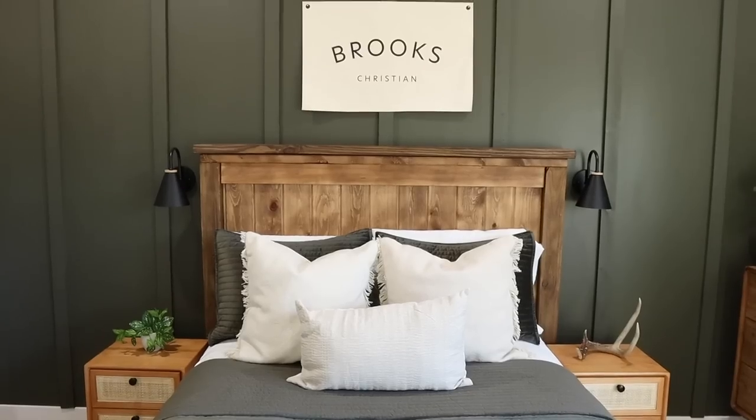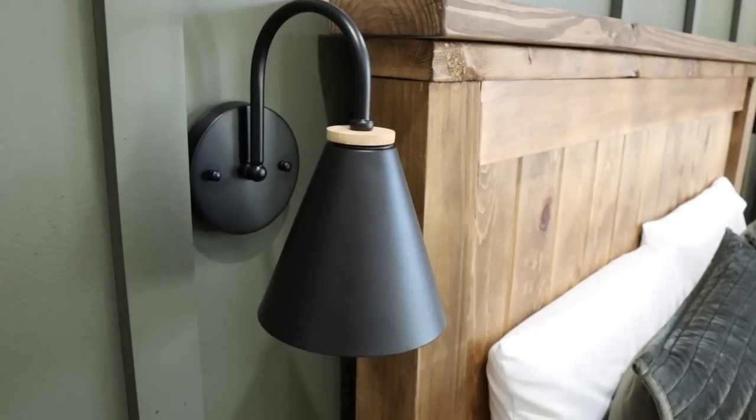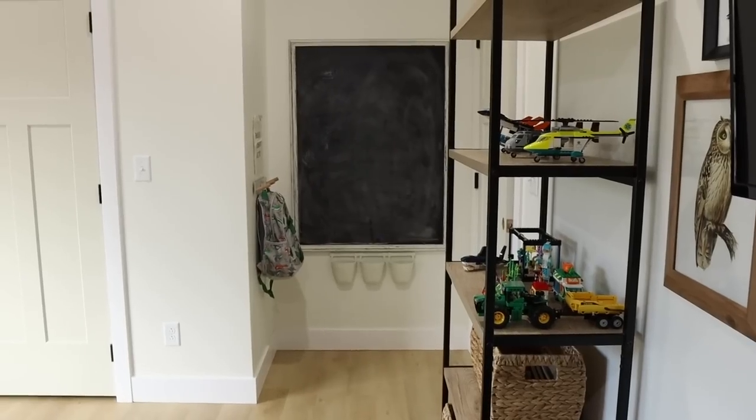I enjoyed this so much getting to really think everything through and design it. It literally took me about a month and a half to get all of the pieces and furniture in and get it exactly how I wanted it for him. It feels really good to have it done — now he can enjoy it. I'm so excited to finish up Breland's nursery, which is going to be a video coming very soon. I'm also planning on doing a home tour so you guys are going to be seeing the rest of my home really soon.